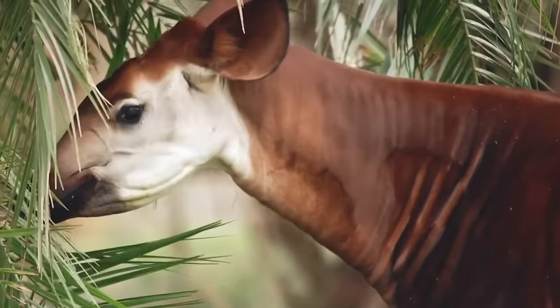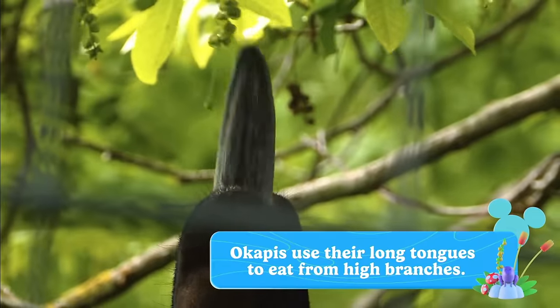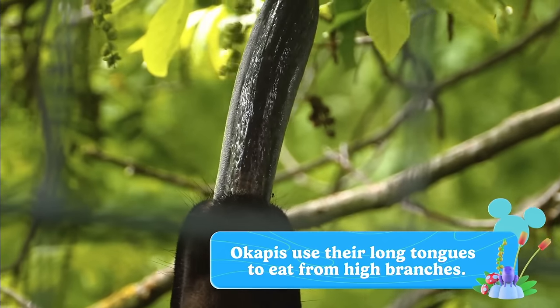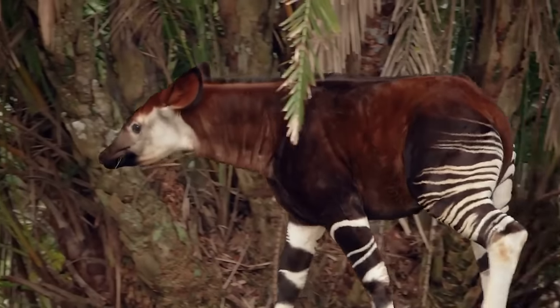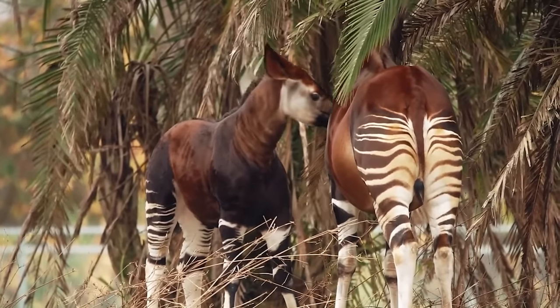They have big ears with super hearing. And like giraffes, they have a long tongue that reaches up to high branches for leaves and berries. Their stripes help them blend into the forest — great for a game of hide and seek!